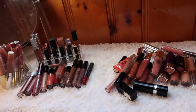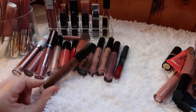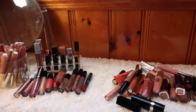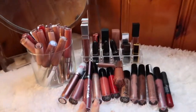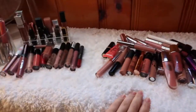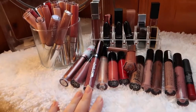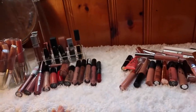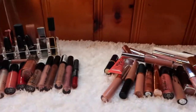Everything on the left is what I'm keeping, everything on the right is what I'm decluttering — I did pretty well, about 40% of what I had. I'm keeping 41 lip products and decluttering 27, which isn't half but is great progress. I'm holding on to things I know I like — the formula, the shades, and ones I know I'll reach for. Thank you so much for coming along on this declutter journey — if you liked it, give it a thumbs up and I'll see you in my next video!